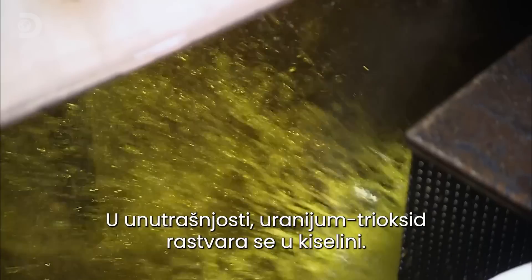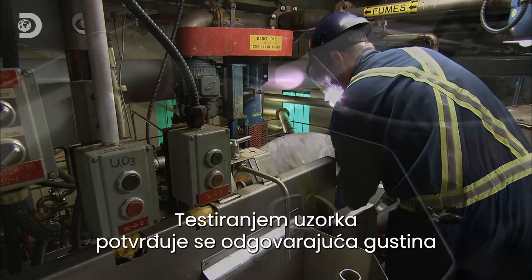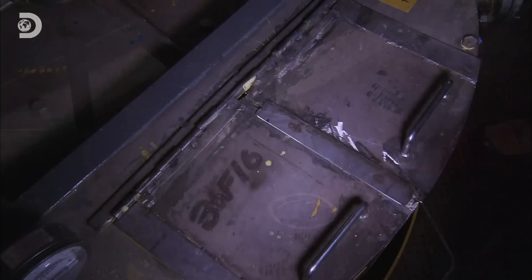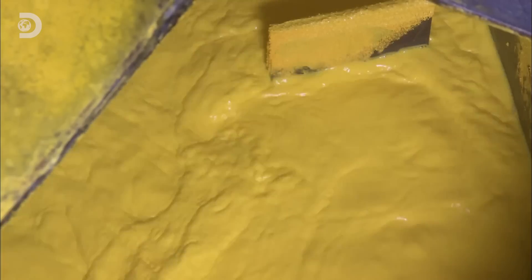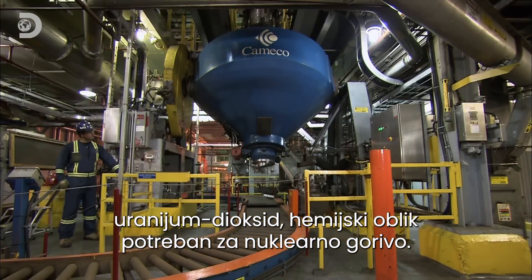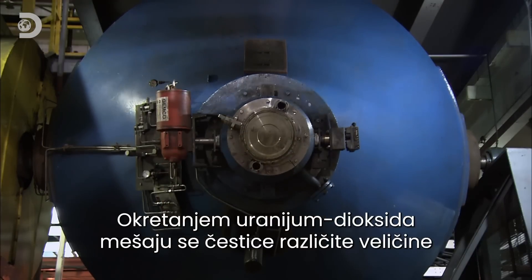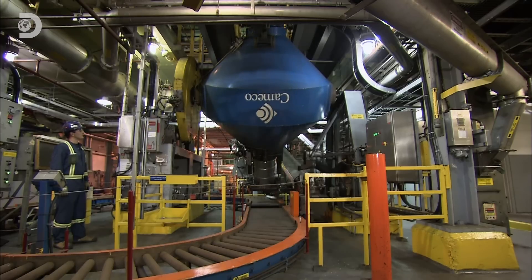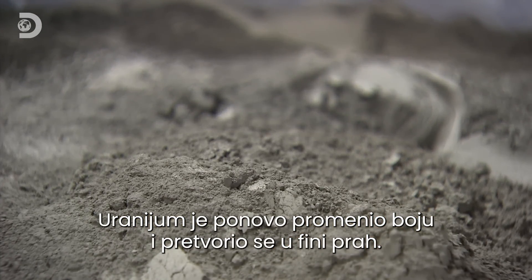Inside, the uranium trioxide powder is dissolved in acid. A sample is tested to confirm that the density and the chemistry are both acceptable. A chemical is then added to turn the dissolved uranium back into a solid. After further processing, the uranium trioxide becomes uranium dioxide, the chemical form required for nuclear fuel. Tumbling the uranium dioxide mixes the different sized particles to make it a more homogenous blend. The chemical processing has also caused the uranium to change colour again, as it transforms into a fine powder.